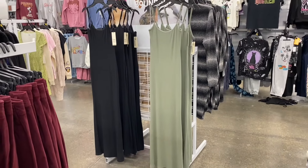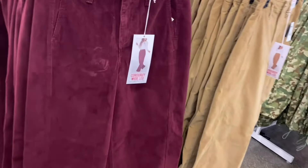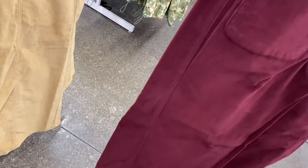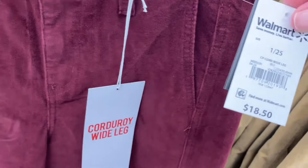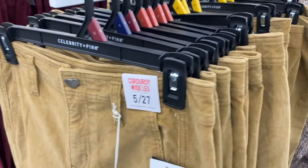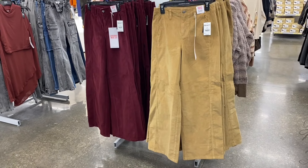Celebrity Pink has new pants — I am so glad corduroy is back! Corduroy wide leg — they have a corduroy pinafore too, which I showed a couple videos ago. This is cute — the seam goes down toward the center but it's wider up top, probably because of the wide leg. The price is $18.50 for the corduroy wide leg — not bad. I'm not sure on the full size range, but I see it goes up.